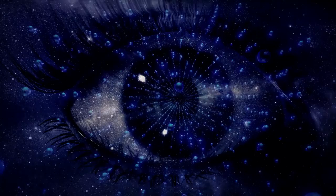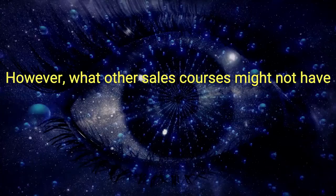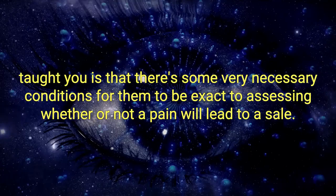Step number one: we're gonna diagnose the pain. Diagnosing a prospect's pain isn't a new technique. However, what other sales courses might not have taught you is that there are four necessary conditions to assessing whether or not a pain will lead to a sale.